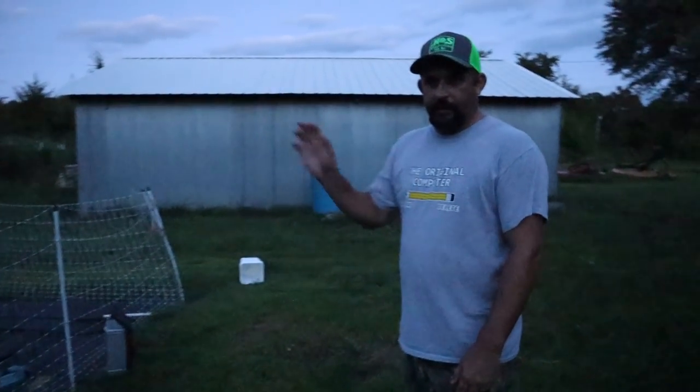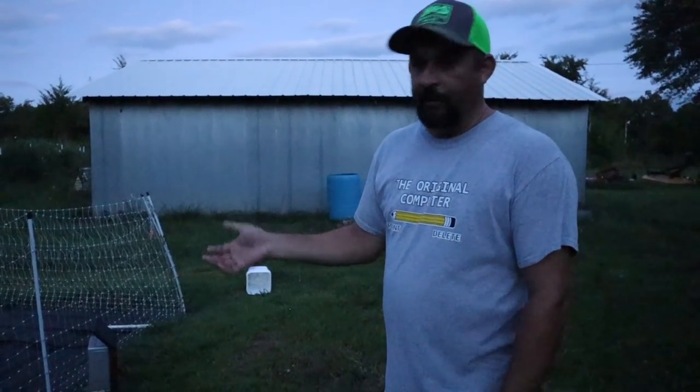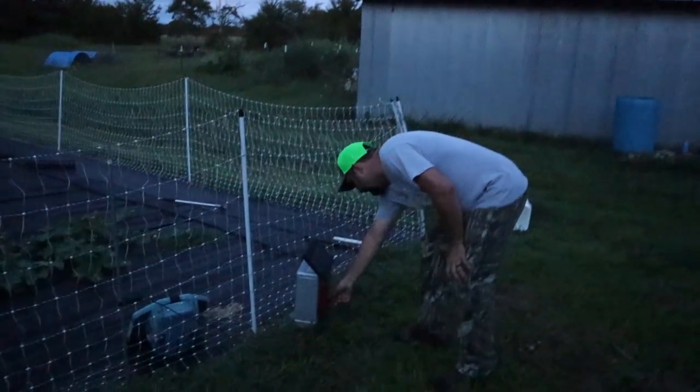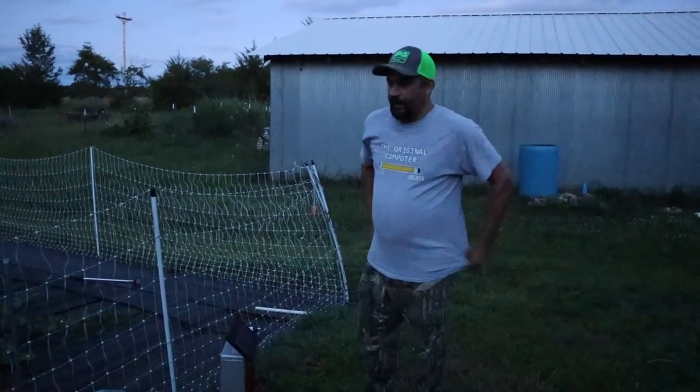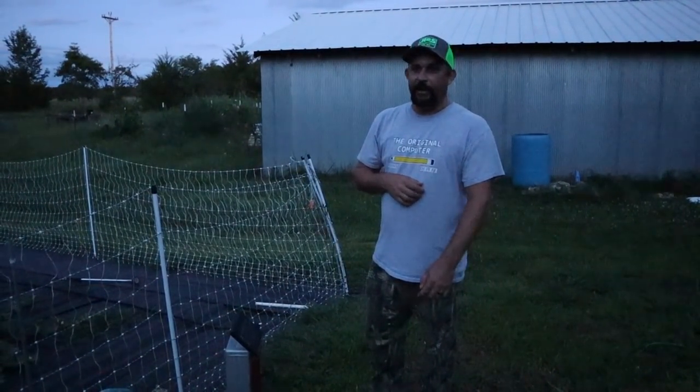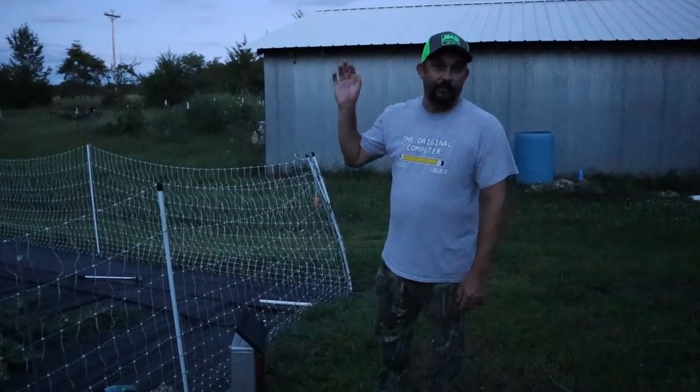We always need to make sure that the electric fence is on for the garden overnight, otherwise we'll lose our vegetables. It was already on but I always like to double check, because all it takes is one night of forgetting and a lot of plants can be eaten.